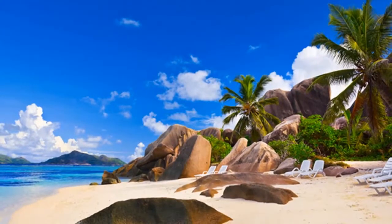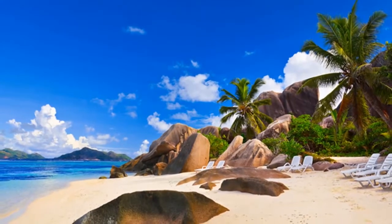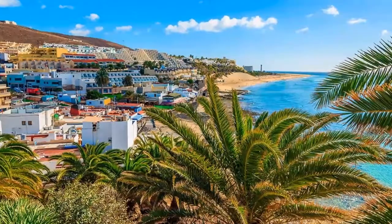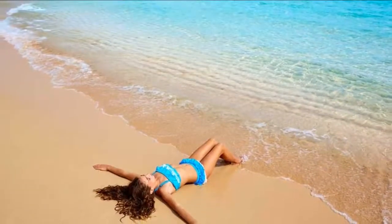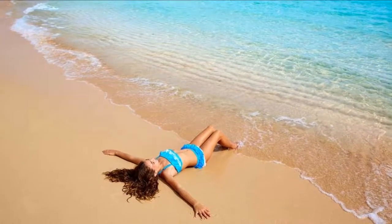Gorgeous beaches run the length of the Jandia Peninsula, reaching all the way to Costa Calma. For something a little different, spread out your beach towel on the pitch black sand of Ajuy Beach, actually tiny fragments of volcanic rock.